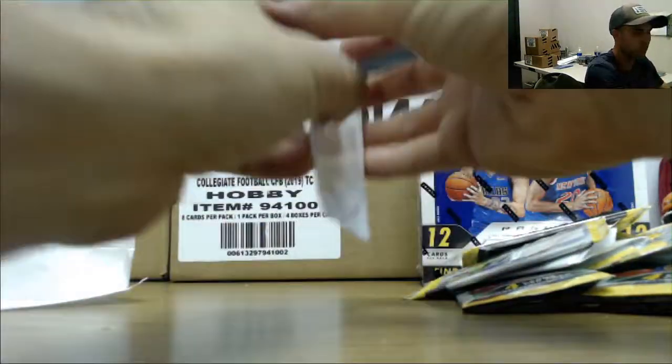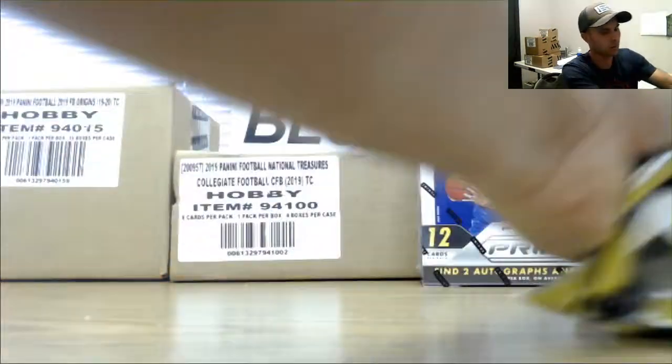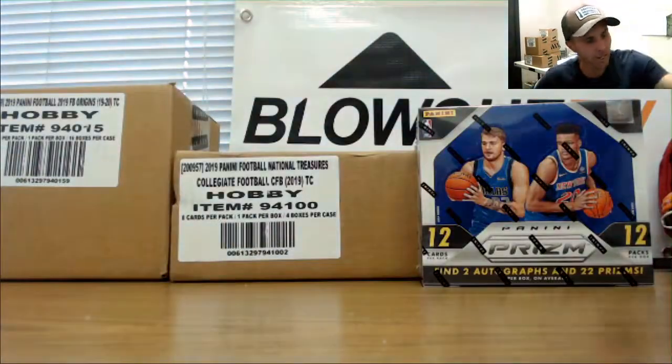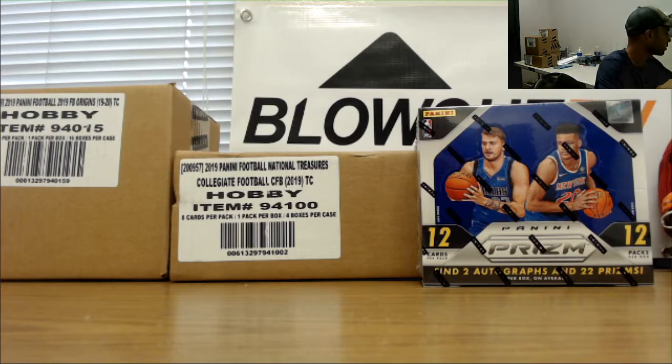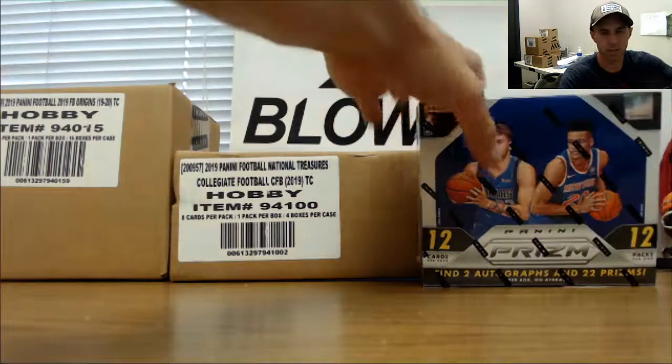Kevin Hervey rookie in there and our last pack on the red, white, and blue is base. I would say the highlight would probably be the eight in red, white, and blue. Alright, let's switch over to the hobby now.